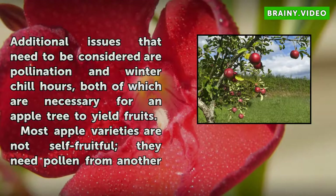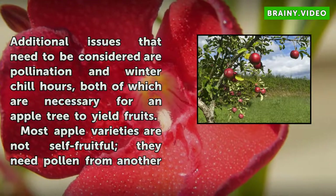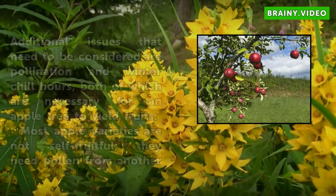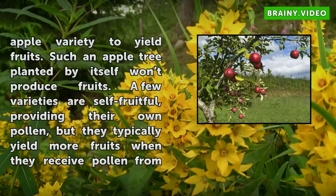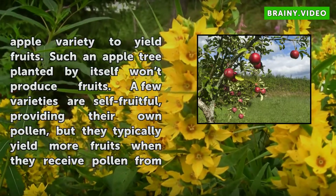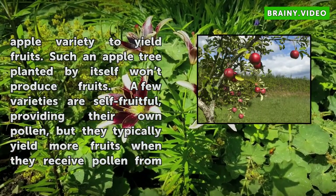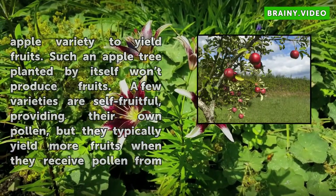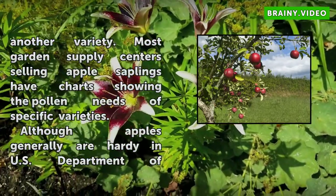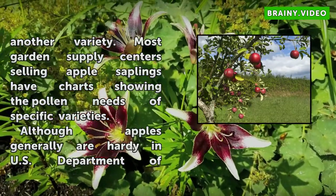Additional issues that need to be considered are pollination and winter chill hours, both of which are necessary for an apple tree to yield fruits. Most apple varieties are not self-fruitful — they need pollen from another apple variety to yield fruits. Such an apple tree planted by itself won't produce fruits. A few varieties are self-fruitful, providing their own pollen, but they typically yield more fruits when they receive pollen from another variety. Most garden supply centers selling apple saplings have charts showing the pollen needs of specific varieties.